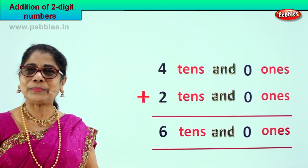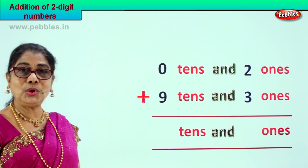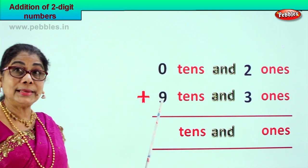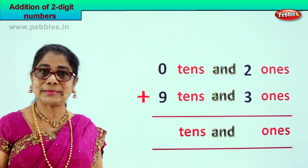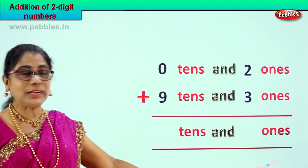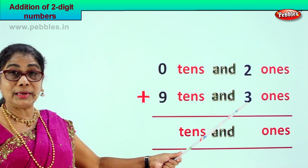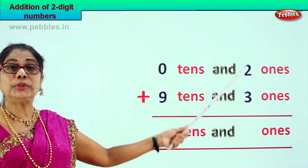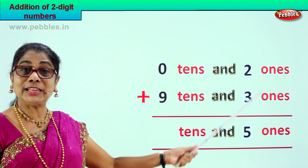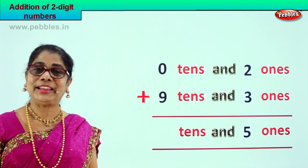Did you enjoy the sums? Let's look at another new sum. Zero tens and two ones plus nine tens and three ones. First we go to the ones place: two ones plus three ones — two plus three is five ones.